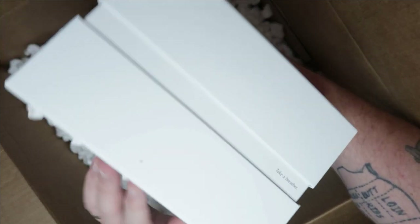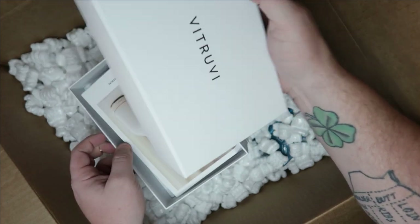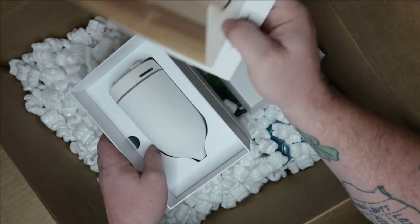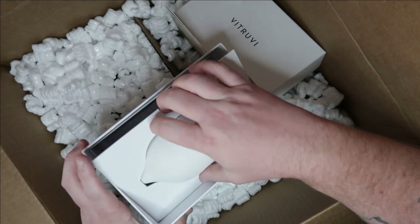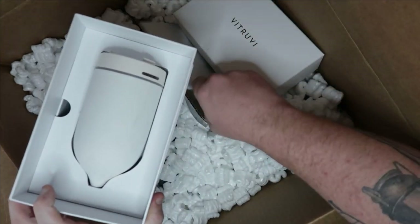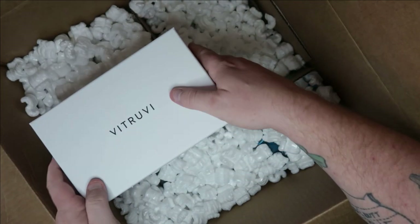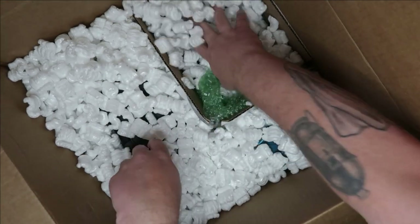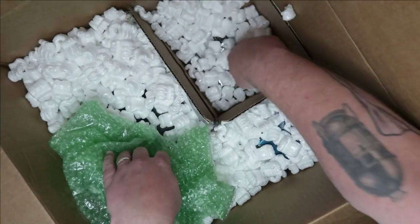Oh, what is this? It comes in a really fancy box. It is a stone diffuser — a fancy air oil diffuser. It doesn't look like it's missing anything but I'd have to dig a bit further. Initially I don't see a cord but that may be an easy fix. I'm going to steal that — your room needs it.